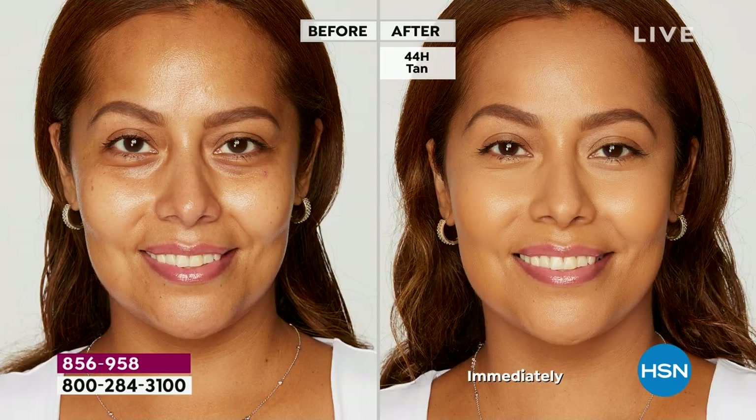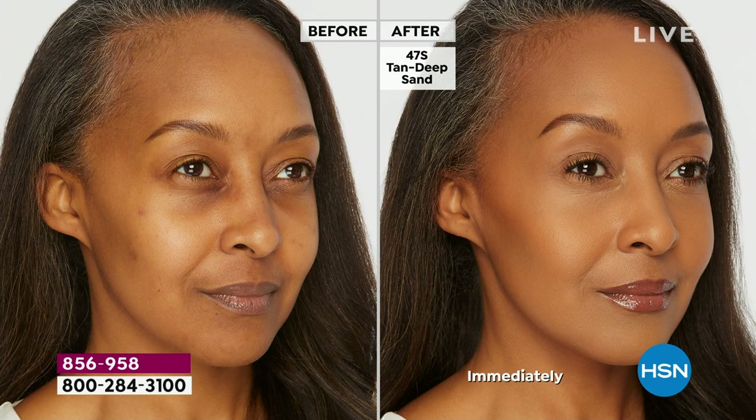We did consumer testing where 100% of the people said when they tested it, it made them look younger. It blurred their lines. It did not cake and crease. I stopped using concealer for many years because I thought it stuck in my wrinkles and made me look older — not with Shape Tape. That is the beauty of this.